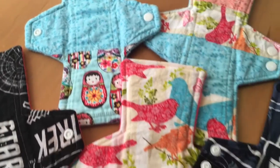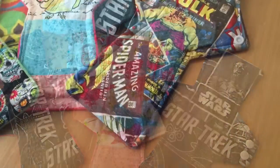I definitely still like to wear these pads, but I'm not really a huge fan of symmetrical.